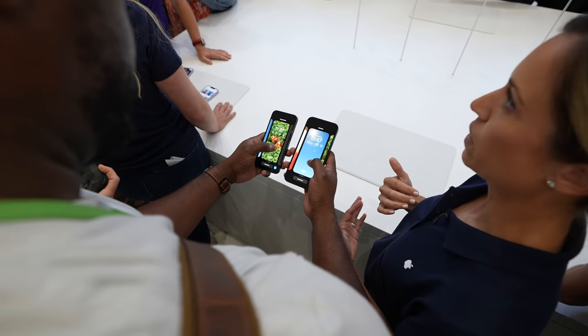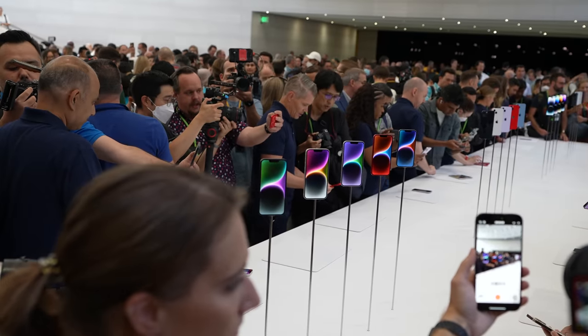Hey guys, Thundee E here. We're at the Apple event and this is my first time here. I got to check out the brand new AirPods Pro — the 2022 version — and it comes with a couple of new features and a similar design.